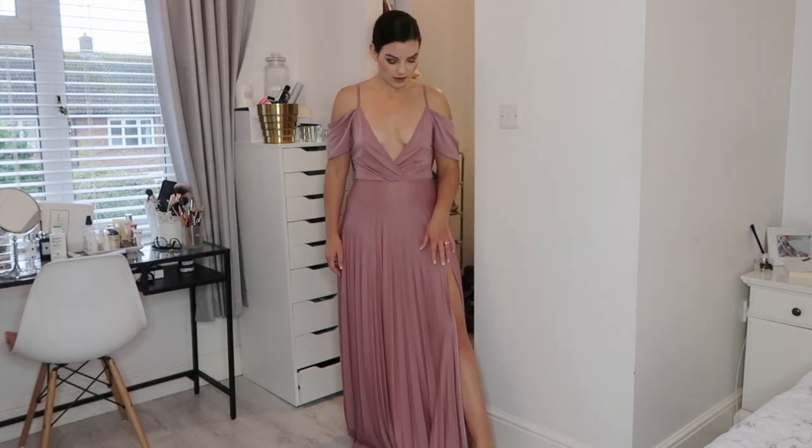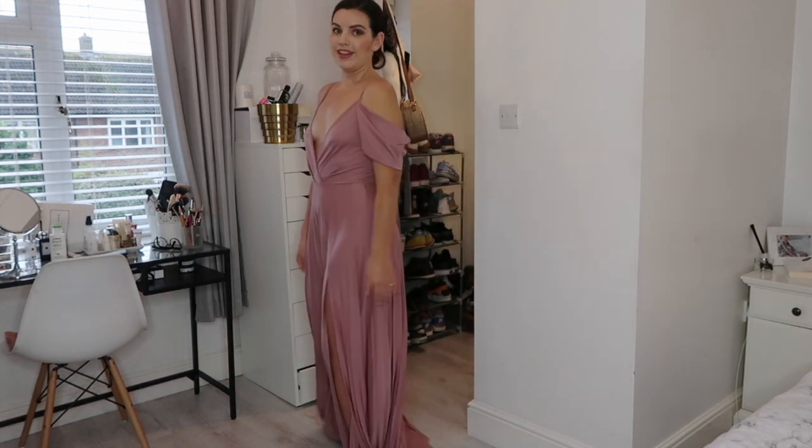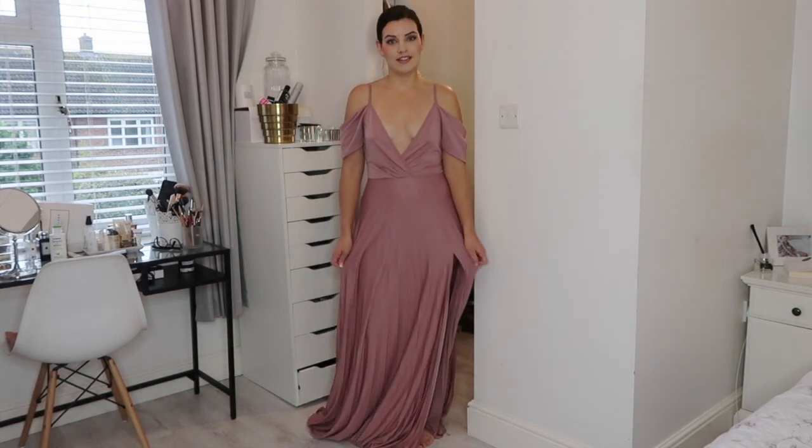It has this lovely long slit at the front. The back has this gorgeous cowl detail. I feel like this dress is so elegant. It's beautiful.